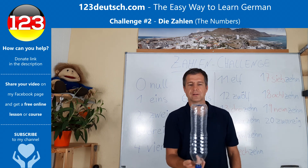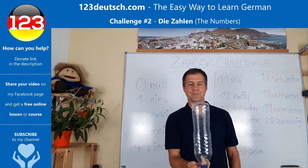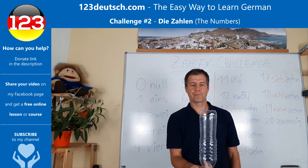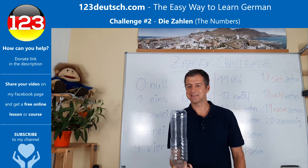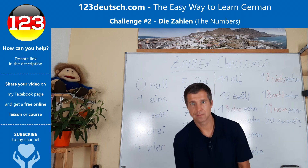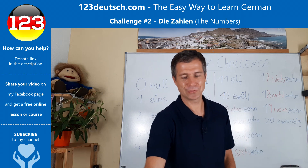Null. Eins. Zwei. Drei. Vier. Fünf. Sechs. Sieben. Acht. Neun. Zehn. The flip at the end you don't have to do.